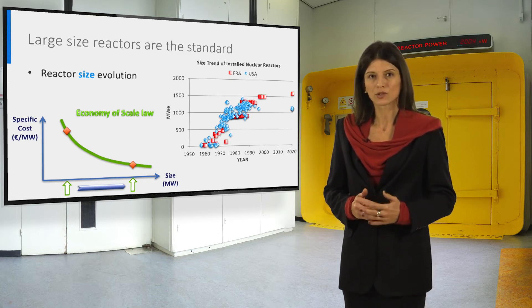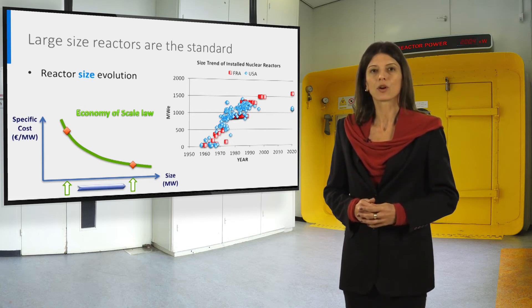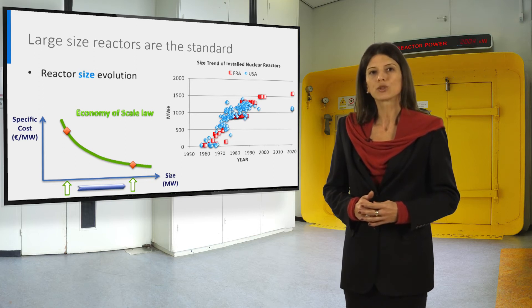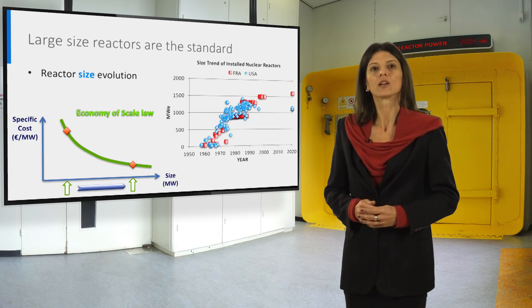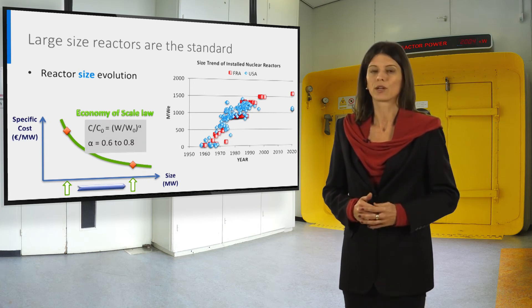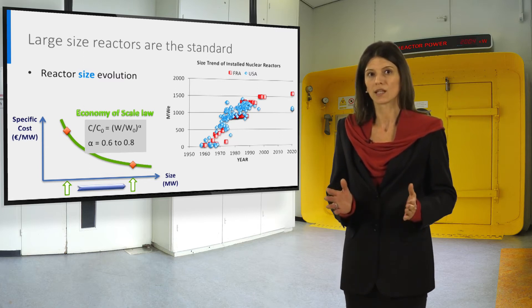That means we are reducing the specific cost when increasing the size. In terms of overall costs, the ratio between the cost of a plant with respect to the cost of a reference size plant goes with the ratio of the power size to the power of alpha, with alpha typically in a range between 0.6 and 0.8.